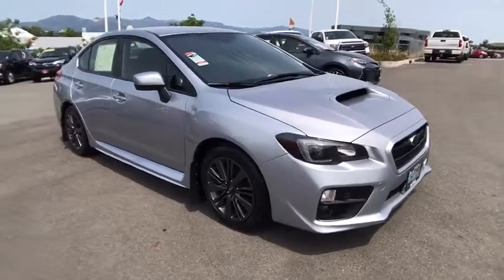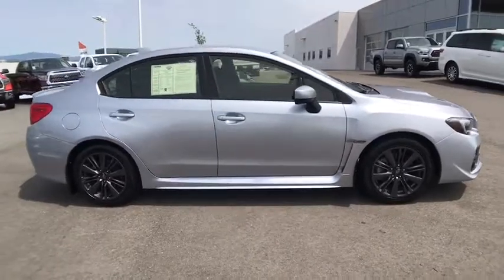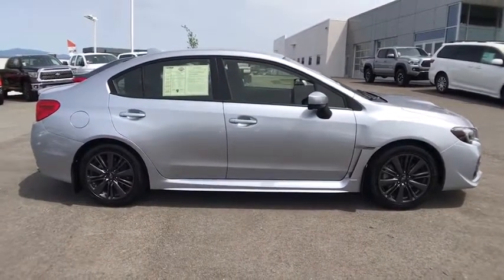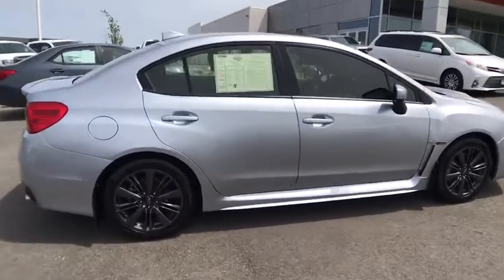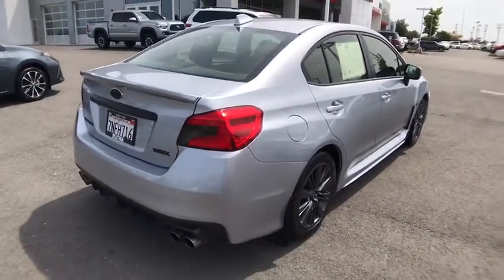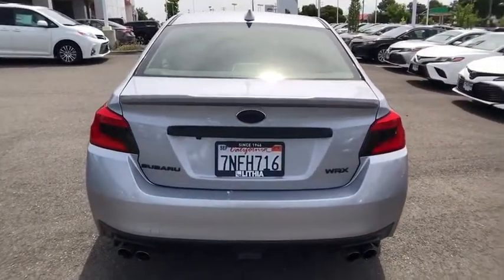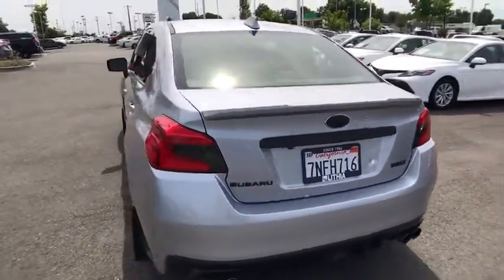The 2016 Subaru WRX. The Subaru WRX is built with performance in mind. Not only does it provide corner-hugging ability and power galore, but it also provides fantastic fuel efficiency. Plus, you get the dependability that we've come to expect from a Subaru. This vehicle has less than 30,000 miles.